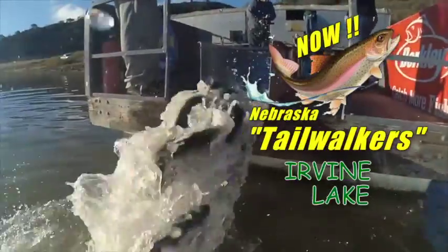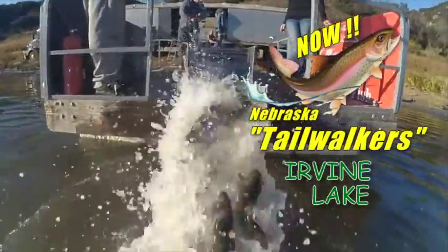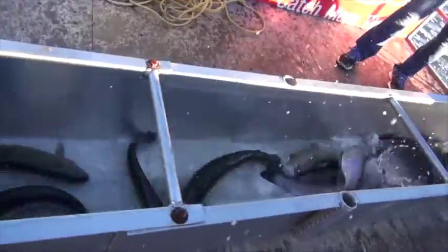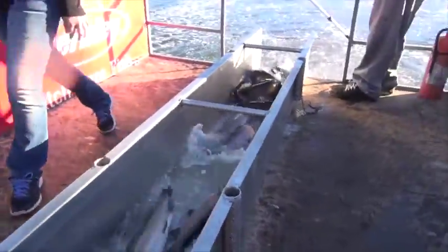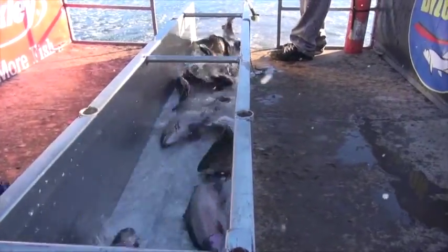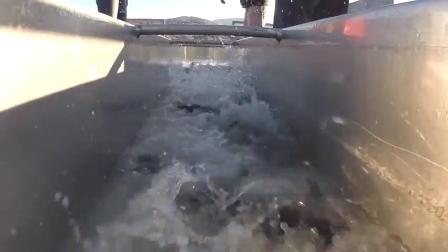Look at those colors — bright pink. And they're hard fighters, too. We have plenty of shoreline available for everybody to go fishing. Two to six pounds, two to eight pounds. Really nice-looking, hard-fighting fish. It's going to be a great Thanksgiving weekend.